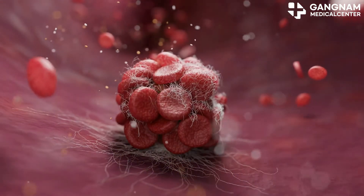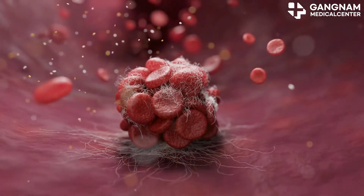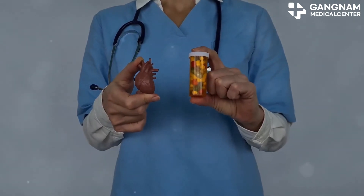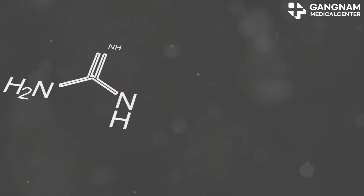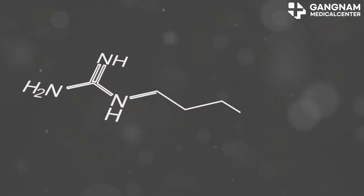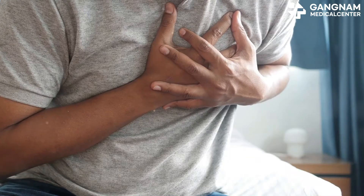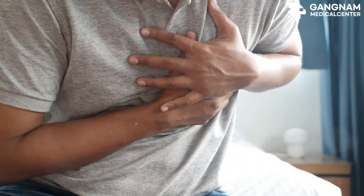NO even helps prevent blood clots, which can slow down the progression of arteriosclerosis. And let's not forget about its role in medication. Various cardiovascular drugs harness the power of NO. Take nitrate drugs, for instance — they convert into nitric oxide in the body, dilating blood vessels. These meds are lifesavers for conditions like angina pectoris and heart failure, easing the strain on the cardiovascular system.